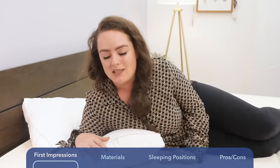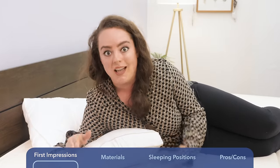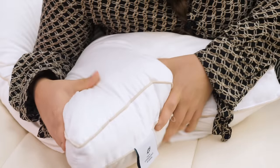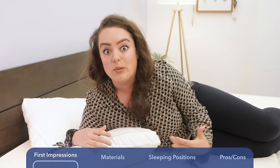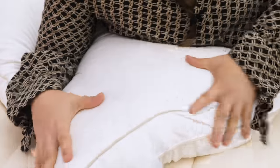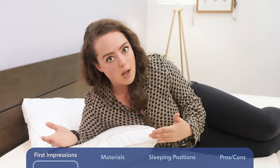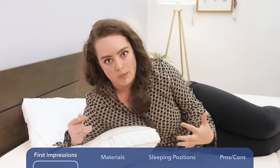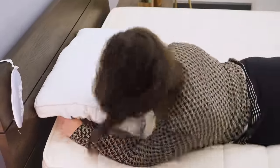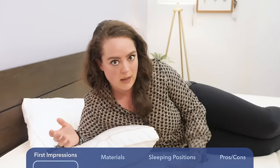I test a lot of memory foam pillows, and the first thing I really feel is how unlike memory foam this pillow is. It's got a really quick response to pressure. Instead of offering that deep sink into the material that's very characteristic of a foam pillow, it really has more of a springy support and lets my head rest on top of the pillow rather than deeply conforming into it.